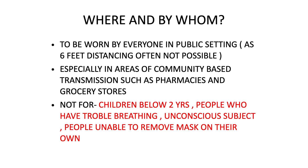Where and by whom should masks be worn? They should be worn by everyone in public settings, as per CDC and WHO guidelines, because about a meter of distancing is often not possible. It is mandatory in areas of community-based transmission such as pharmacies, grocery stores, and markets. Masks are not to be used by children below two years of age, people who have trouble breathing, unconscious subjects, or people unable to remove the mask on their own.